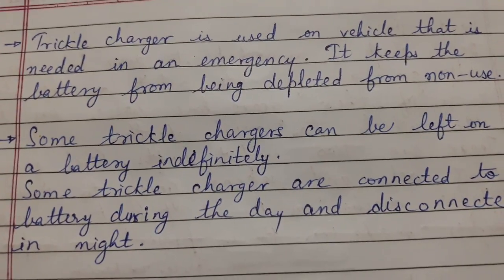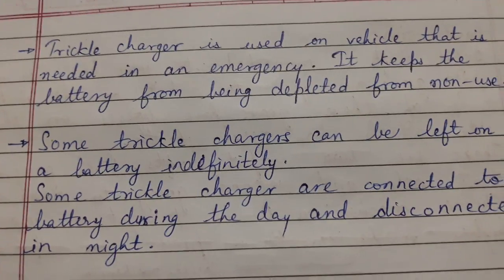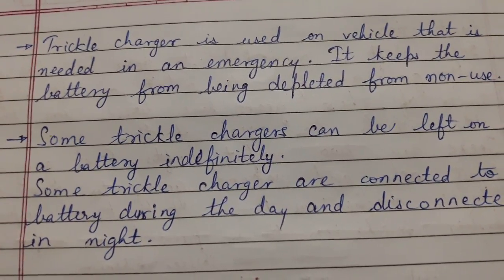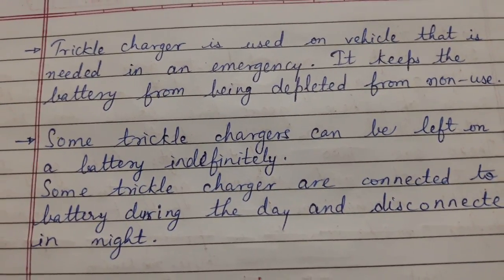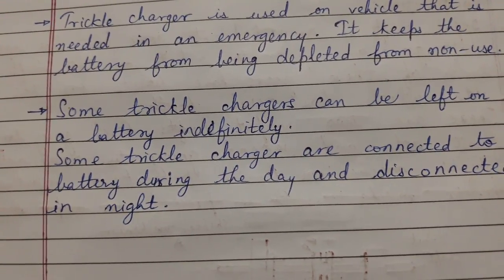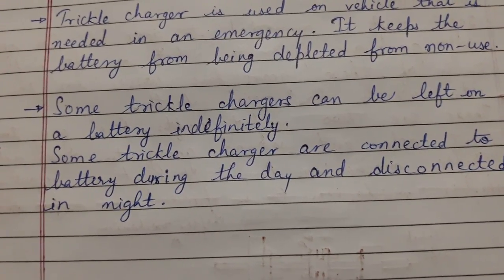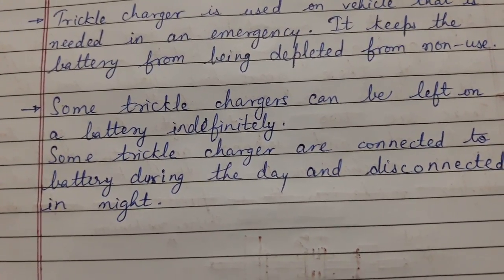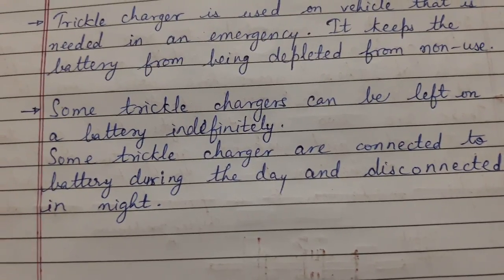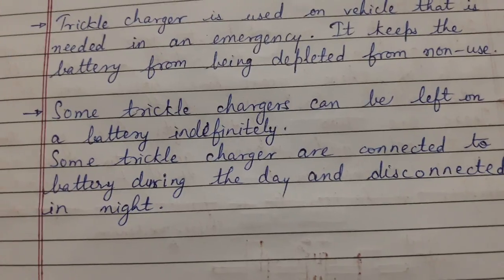Trickle charging is used on vehicles that may be required during an emergency, so trickle charging keeps the battery from being depleted from non-use. Some trickle chargers can be left on the battery indefinitely, whereas some trickle chargers are connected to the battery during the day and disconnected at night.